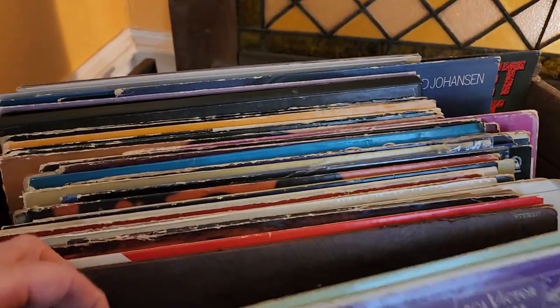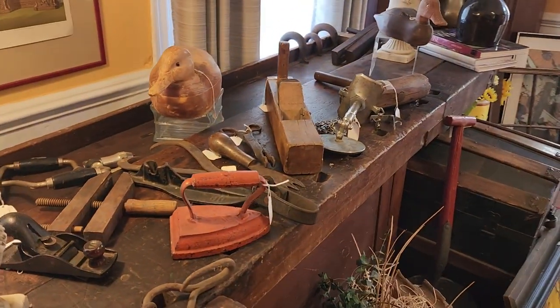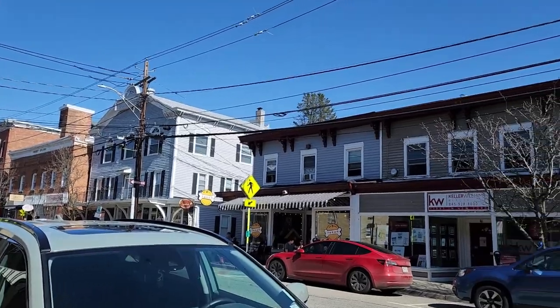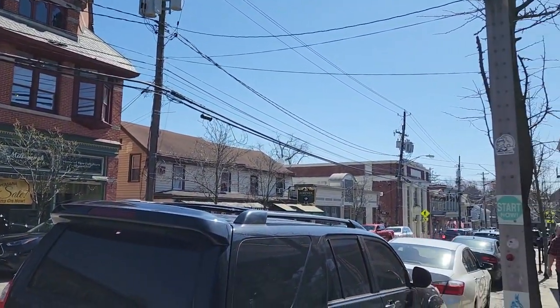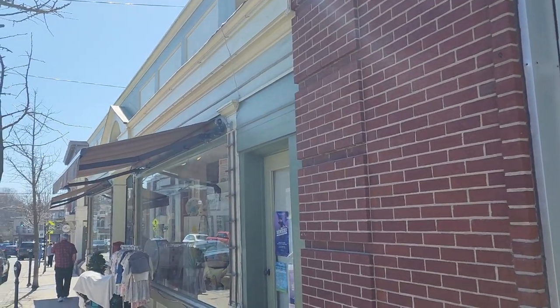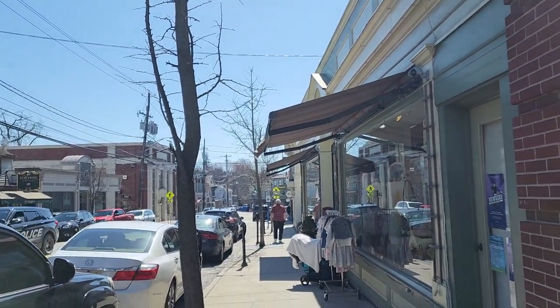Okay, I'm just going to scan the town a little bit because there are some really cool buildings. And there are a lot of little stores. We're going to go into some stores that aren't thrifting — just little boutique type things since we're here. I think that'll be really fun.